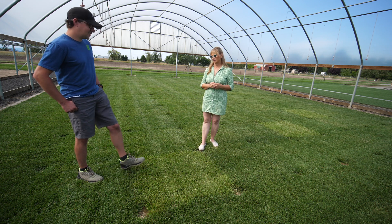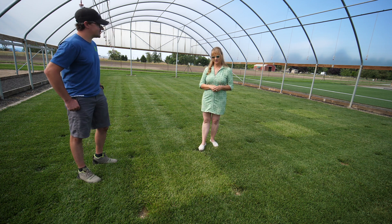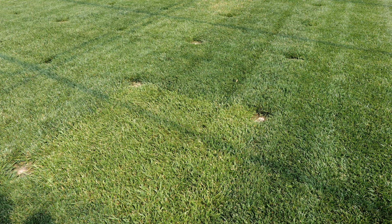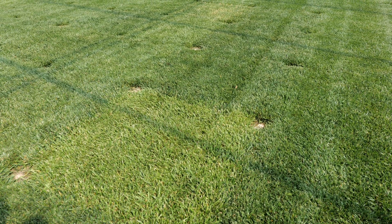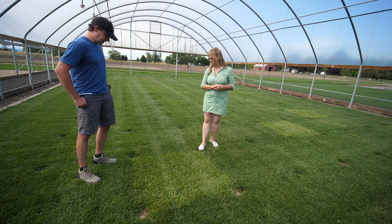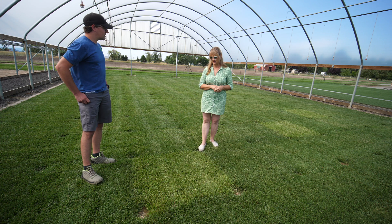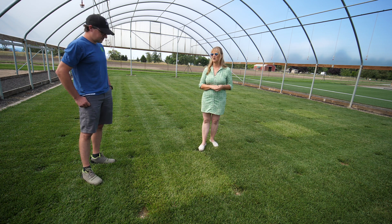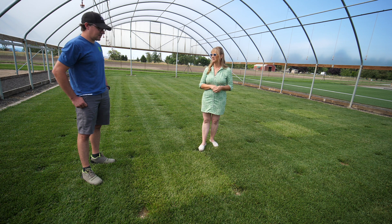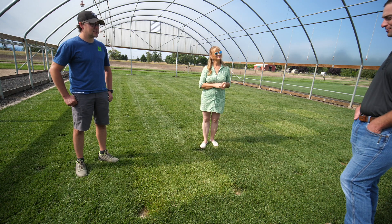A lot of people think, 'well, that's just the best one — it might not look that great but it's going to perform.' This was mown yesterday and you can already see that it needs to be mown again today, where the other plots around it do not. It doesn't always cut that great either. We're mowing this three times a week with a reel mower, but because of its rapid extension rate we don't always get a nice clean cut.